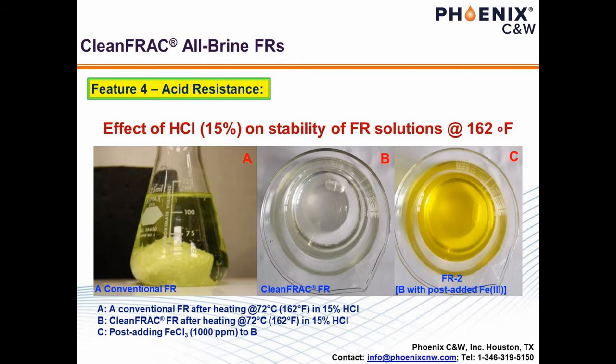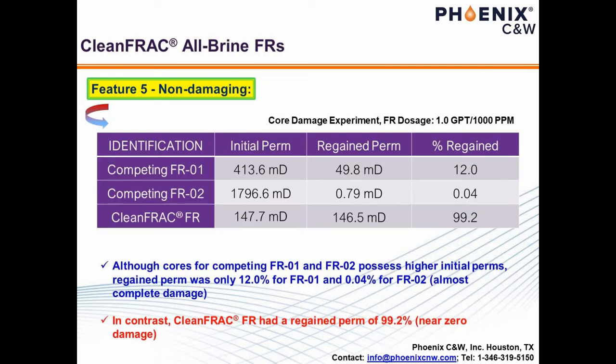The second unique, but ultimately the most important feature of Clean Frack is its non-damaging nature without any breakers, such as ammonium persulfate or APS. Clean Frack was compared with two regular FRs at dosages of 1 GPT or 1,000 ppm during core flood experiments in the lab. Synthetic cores were used for regained perm evaluation. The cores were flooded with various slick waters for damaging, then nitrogen was flowed through the reverse direction to evaluate the extent of damaging and regained perms. As can be seen from the table on this slide, the regained perm for Clean Frack was greater than 99%, whereas those for the two regular FRs were 12% at best and 0.04% at the worst.